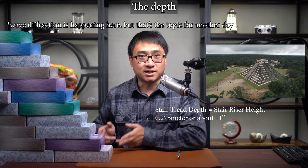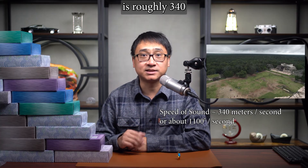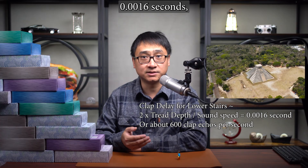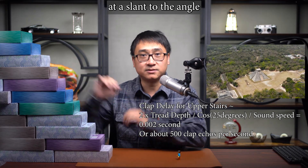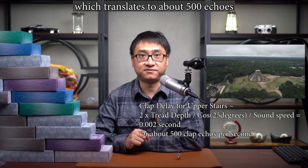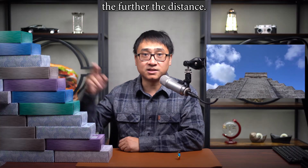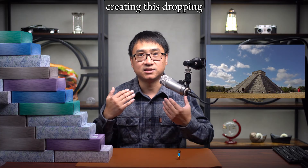The depth and height of each stair is about 0.275 meters, or 11 inches. The speed of sound is roughly 340 meters per second, or 1100 feet per second. The delay between echoes for the lower stairs, where sound travels horizontally, is about 0.0016 seconds, which translates to about 600 echoes per second. For the upper stairs, the sound travels at a slanted angle of about 25 degrees, meaning the delay is about 0.002 seconds, translating to about 500 echoes per second. As you go from the lower stairs to the upper stairs, total distance increases, more sound energy is dispersed, and less comes back to your ears, creating the dropping loudness effect.